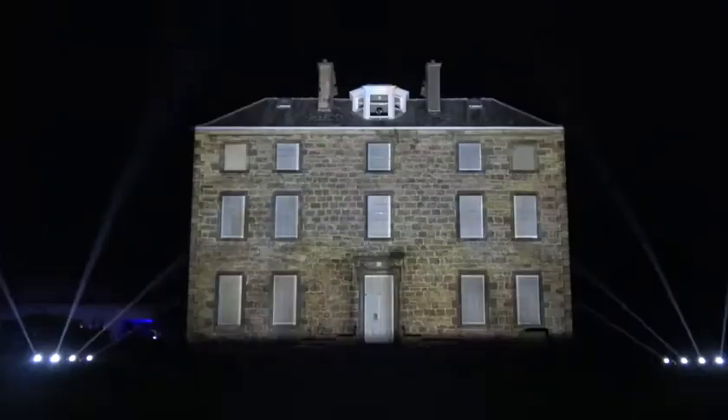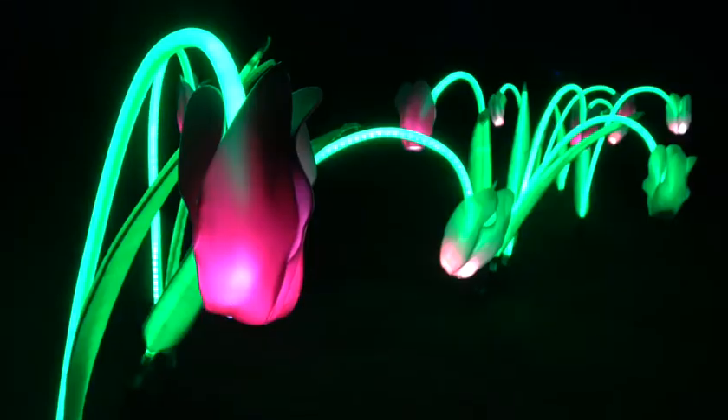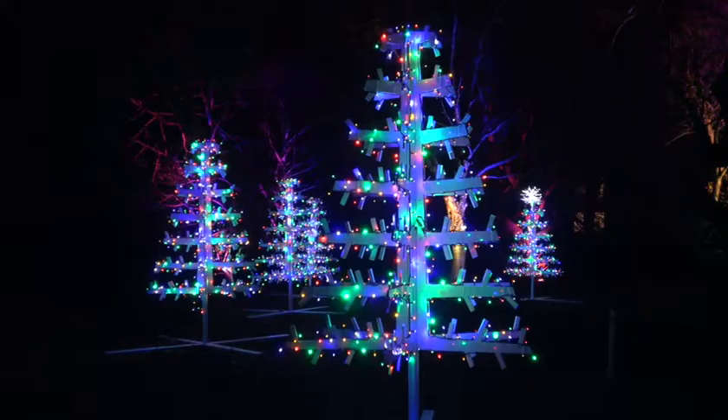We've got lasers, we've got projection, we've got wonderful illuminated waterfalls — a little bit of contemporary Christmas along with a little bit of traditional Christmas.